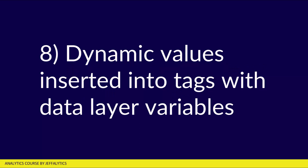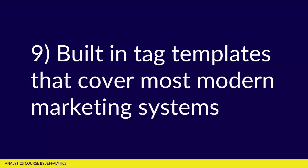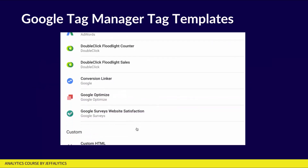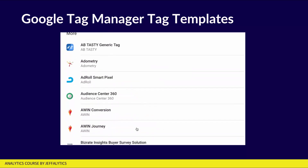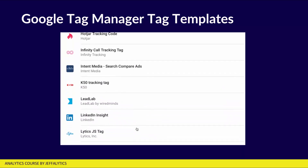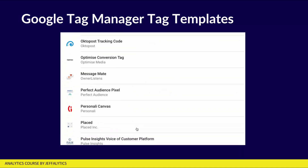Number eight, dynamic values can be inserted into tags with data layer variables. You can create any value you want from your website, push it into Google Tag Manager, and then push it into any tag you want using data layer variables. Number nine, built-in tag templates cover the most modern marketing systems. Here's a preview of just a few of the tag templates you can utilize — some of the major platforms in the marketing landscape that you can install in Google Tag Manager simply by clicking a button and entering your account ID with that platform.